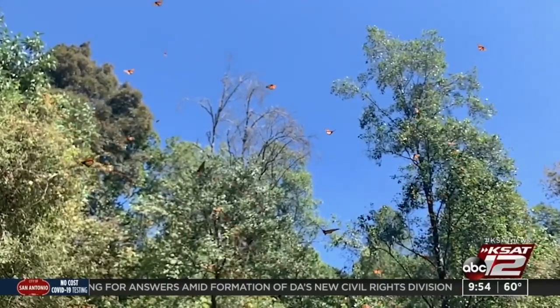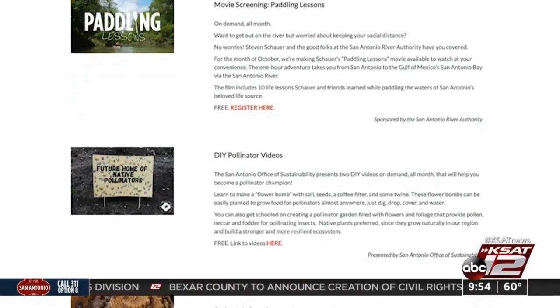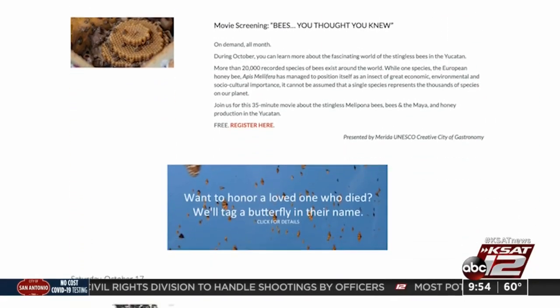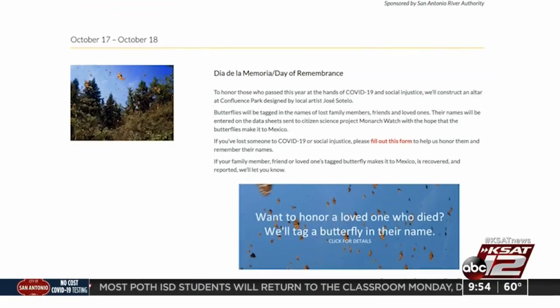The Texas Butterfly Ranch will be hosting a month-long series of virtual events, from movie screenings about the importance of our bees to tutorials on how to garden for monarchs and pollinators. That can all be found on the Texas Butterfly Ranch website. You can find a link right now on our website at ksat.com.